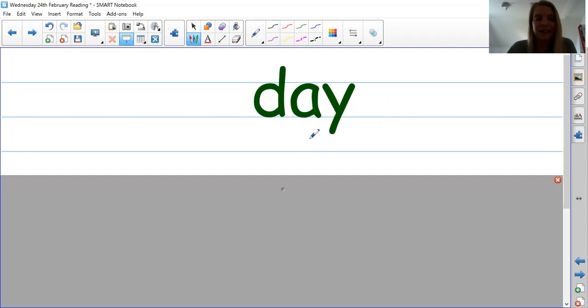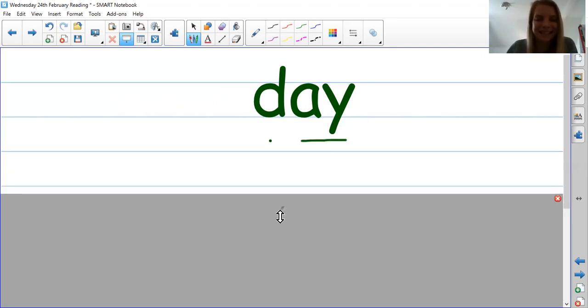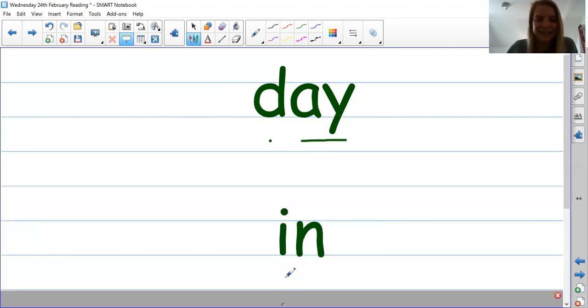Next one. This one again has special friends in it. Here's the special friends — the A sound. So D-A. Day. The word is day. Next one. Two thread fingers. I-N. In. So we have this word? Day. And this word? In. Brilliant.